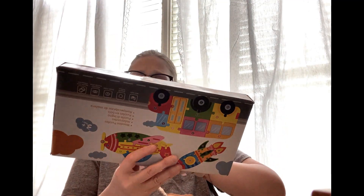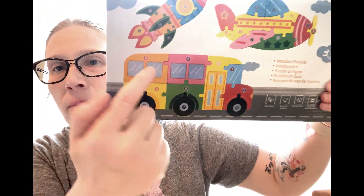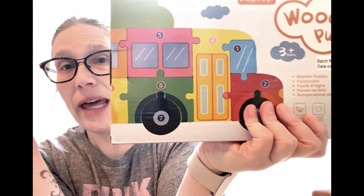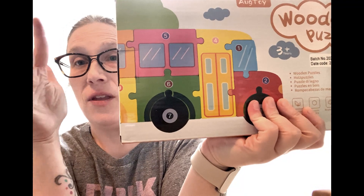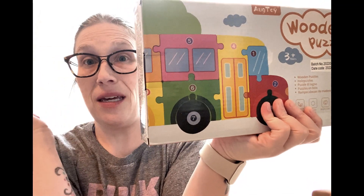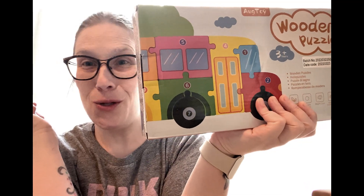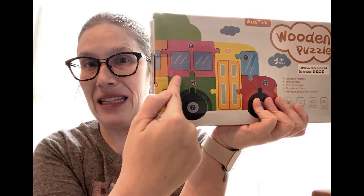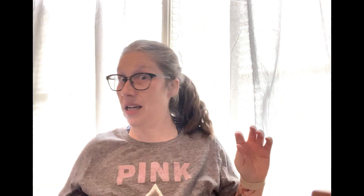This is a wooden puzzle — basically a giant wooden layered puzzle with multiple levels of pieces. We already have one like this with animals; this one is the bus theme. If you watch my speech series, you know my son is obsessed with 'Wheels on the Bus,' so this is to help him with the next level. I get all my puzzles off Amazon.